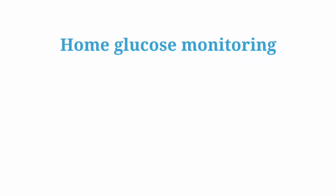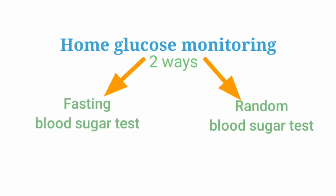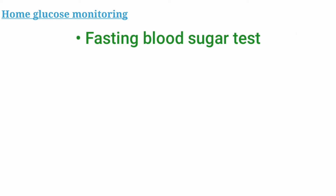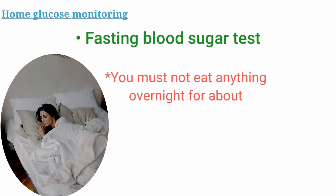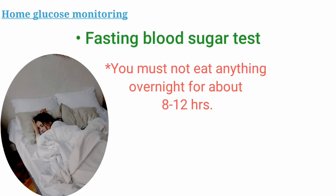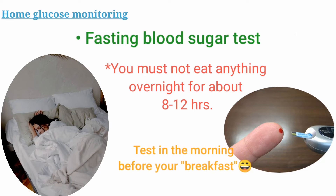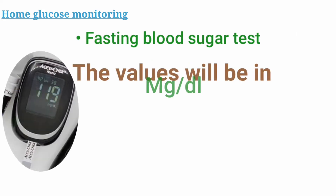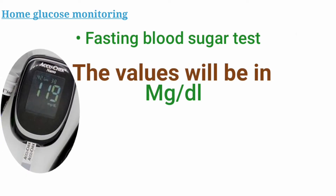You can take the test with this in two ways: fasting blood sugar or random blood sugar test. For the fasting test, you must not eat anything overnight for about 8 to 12 hours, and then test your blood sugar with this device. Remember that the numbers I'm going to show for this test are all going to be in milligrams per deciliter, so make sure your results are in the same units.